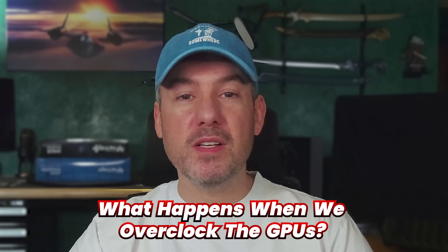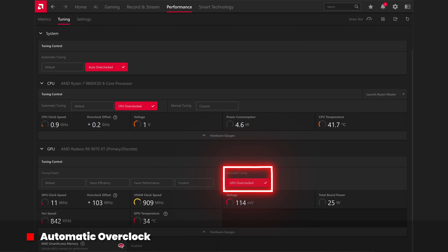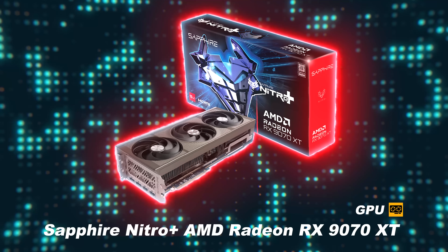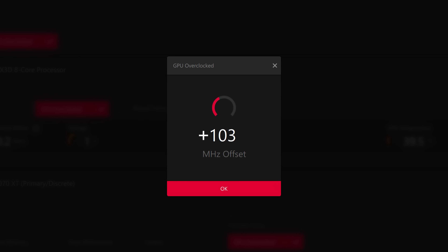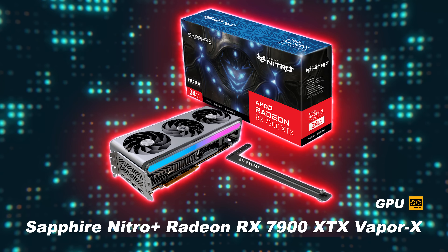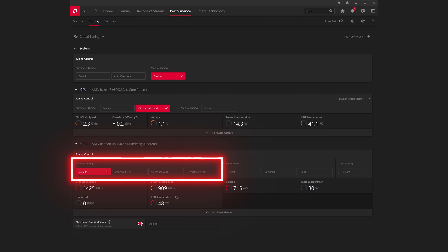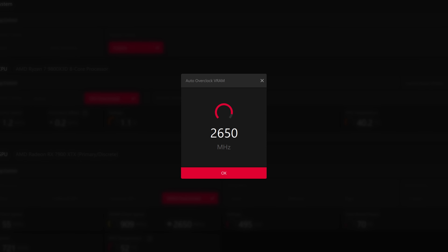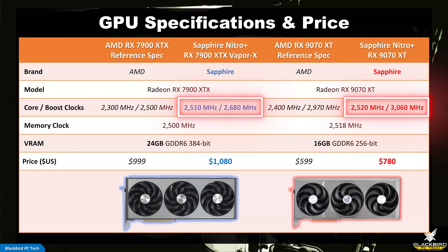There are two primary ways to overclock an AMD GPU: automatic tuning features, or manual tuning using Adrenaline or a third-party tool like Asus GPU Tweak 3. Using automatic tuning in Adrenaline for the Sapphire Nitro Plus 9070 XT resulted in a GPU boost clock of 103MHz. For the Sapphire Nitro Plus 7900 XTX, multiple automatic tuning options were tested, with the Auto Overclock VRAM option providing the largest boost — a VRAM clock increase of 150MHz. Keep in mind these Sapphire Nitro Plus GPUs already have significantly higher core and boost clocks compared to AMD spec, so these boosts are on top of that.